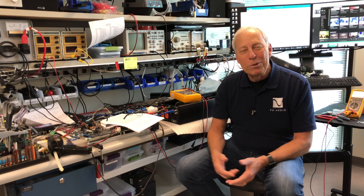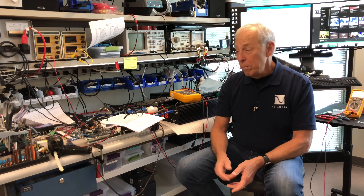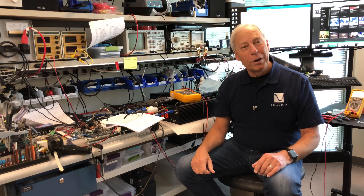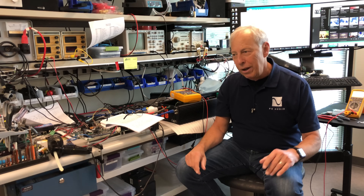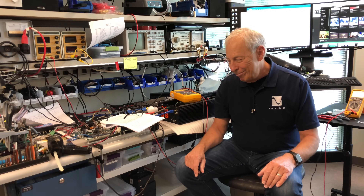I hope that helps your understanding. We're going to try and make an amplifier that works perfect on every single speaker. We just never got there yet.